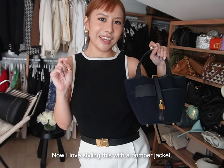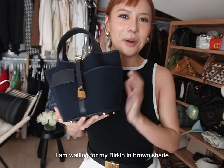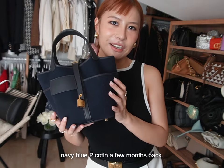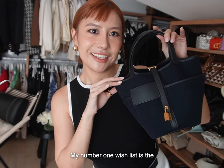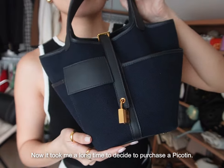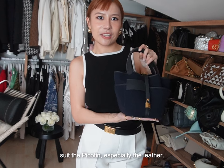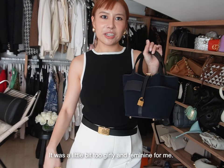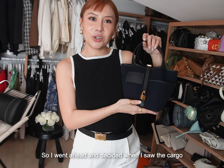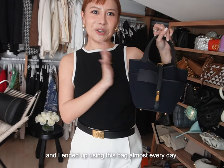I love styling this with a bomber jacket — the detail for this is so beautiful. I am waiting for my Birkin in brown shade, so meanwhile I picked out this Maybe Blue Picotin a few months back. My number one wishlist is the Birkin Cargo — hopefully I can get it soon. It took me a long time to decide to purchase a Picotin because I always thought I didn't really suit it, especially the leather, which felt a little too girly. But when I saw the Cargo style, I really wanted it, and I ended up using this bag almost every day.